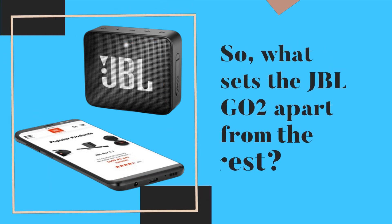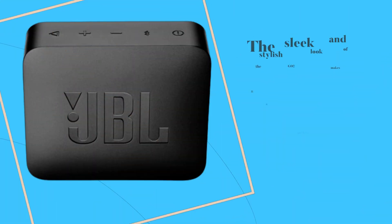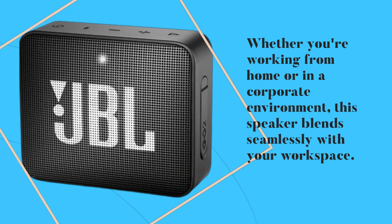So, what sets the JBL GO2 apart from the rest? The sleek and stylish look of the GO2 makes it a perfect addition to any office setup. Whether you're working from home or in a corporate environment, this speaker blends seamlessly with your workspace.